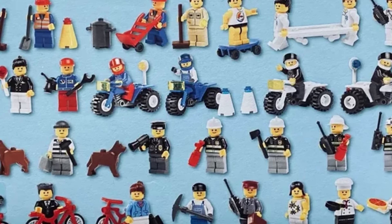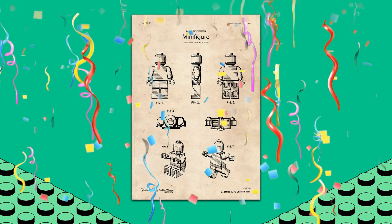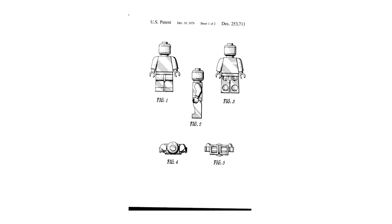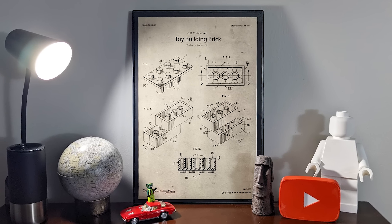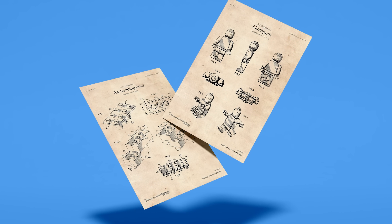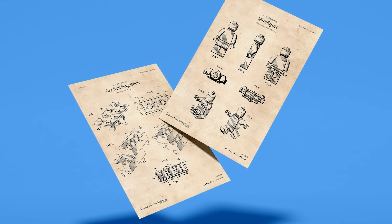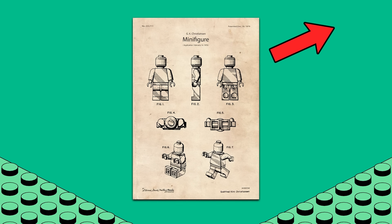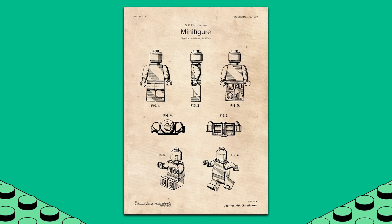Minifigures help define LEGO's identity — they're such iconic characters loved by so many people. That's why I'm excited to announce a new drop on the Spiprix poster shop: the Minifigure Patent Poster. These are the drawings that LEGO submitted to the US Patent Office in 1978, with their application approved in 1979. This pairs fantastic with the Brick Patent Poster, so for a limited time you can buy both in a bundle to save 20%. I'm only selling 100 copies of this poster — grab yours by clicking the pop-up or the top link in the description before this special poster drop is gone forever.